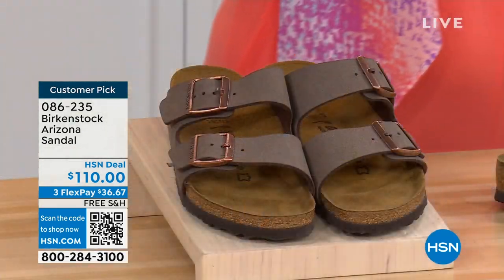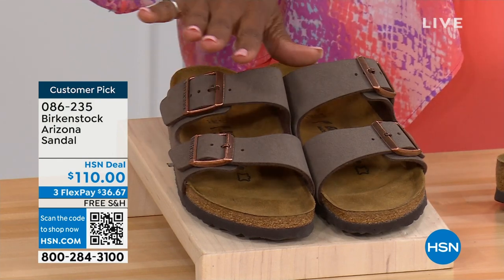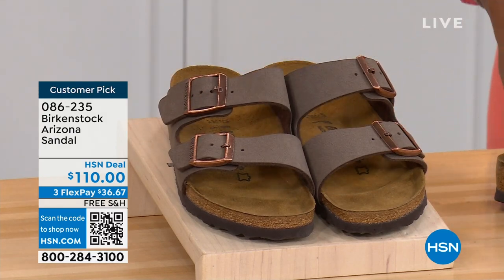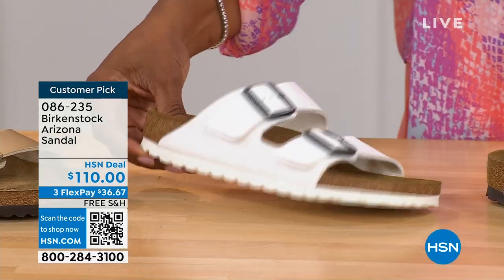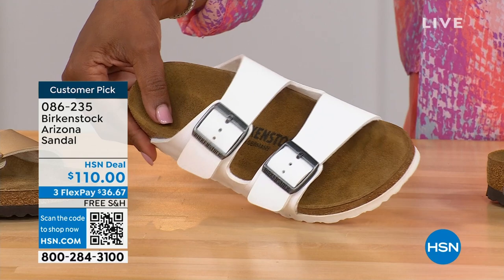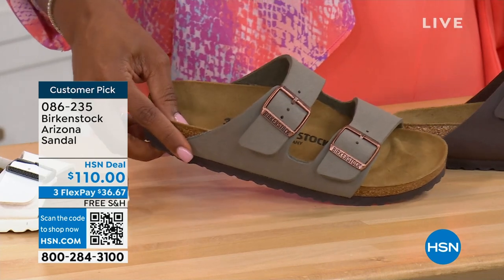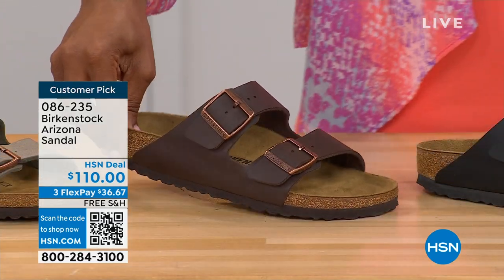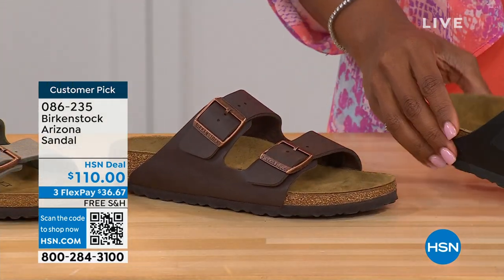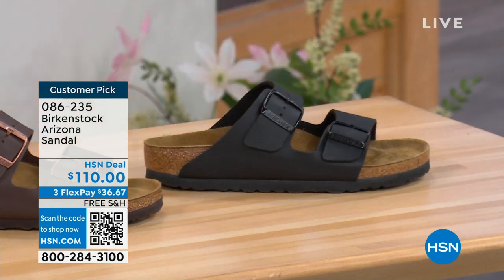If you want to go ahead and get a new color you don't already have, now would be the time. These are called mocha — it's hard to keep mocha in stock because they're always so popular. This is the gold — look at how cool that is. We have white with a white outsole. We have stone — lighter than mocha, still a great neutral, a little more on the gray side. This one is called dark brown. And then we also have black with the black buckles and black outsole — just really chic. These are customer picks on hsn.com, sizes five to eleven and a half.